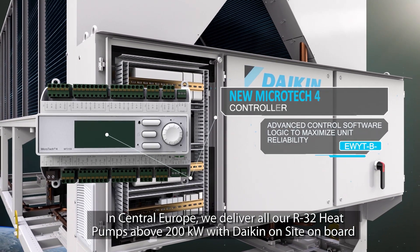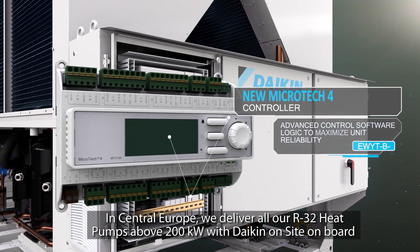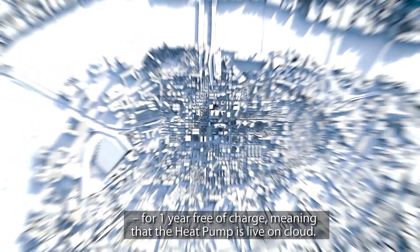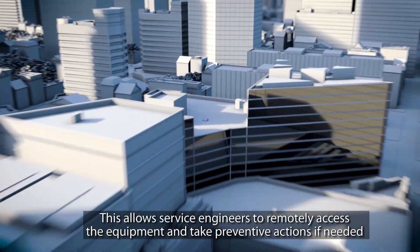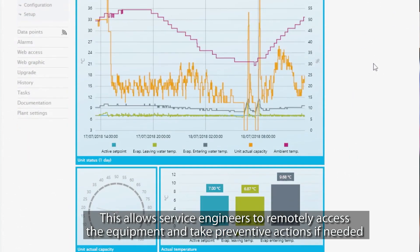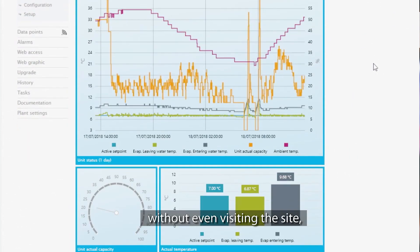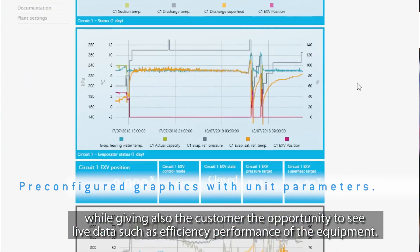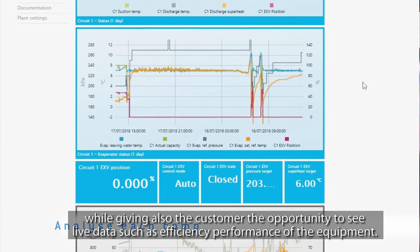In Central Europe, we deliver all our R32 heat pumps above 200 kilowatts with Daikin on-site technology on board for one year free of charge, meaning that the heat pump is live on cloud. This allows service engineers to remotely access the equipment and take preventive actions if needed, without even visiting the site, while also giving the customer the opportunity to see live data such as the energy efficiency performance of the equipment.